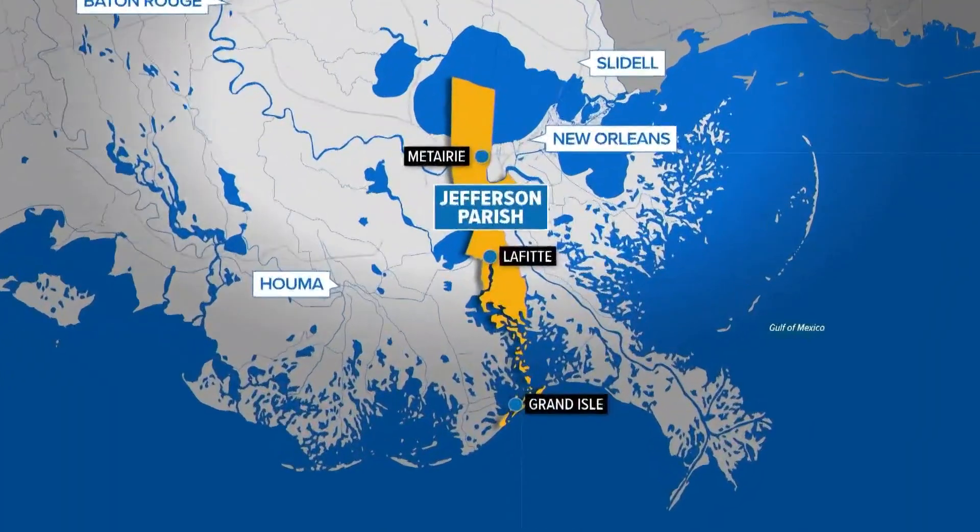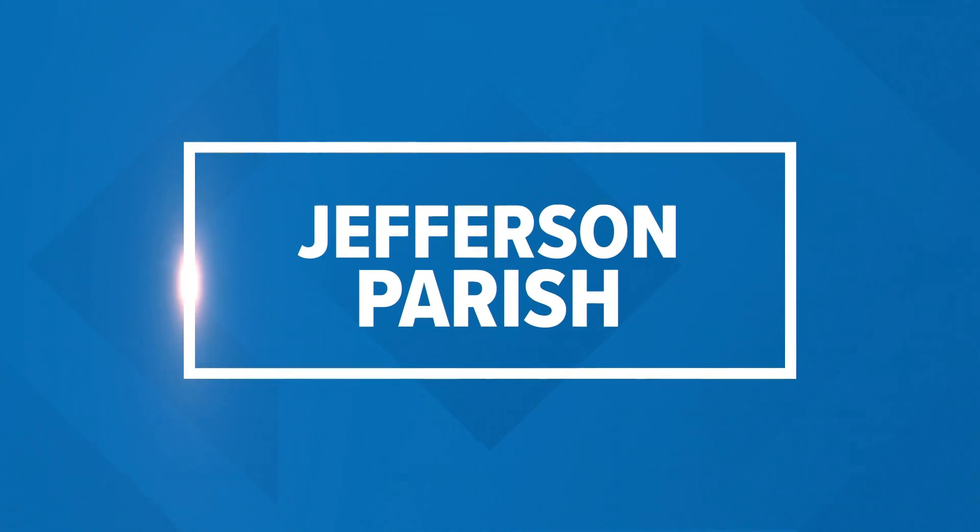Pump stations around the area are monitoring the incoming rain. In Jefferson Parish, 192 of their 195 pump stations are operational and ready to go. Jade Cunningham got an inside look at the Elmwood Pump Station in Metairie and has more.